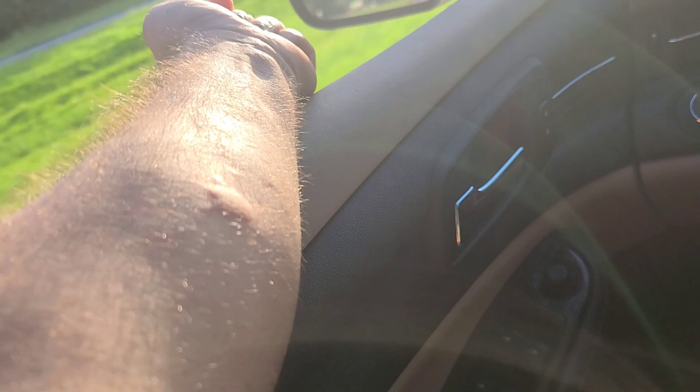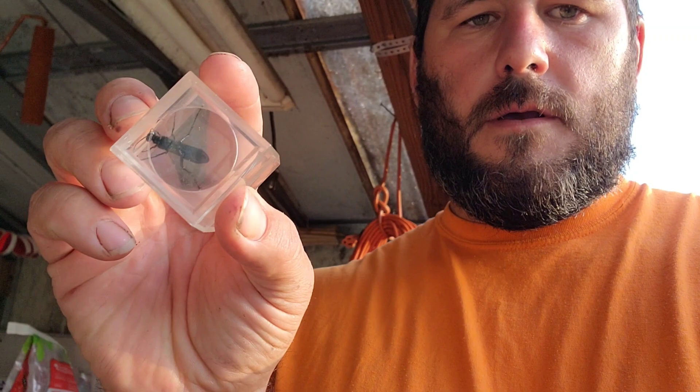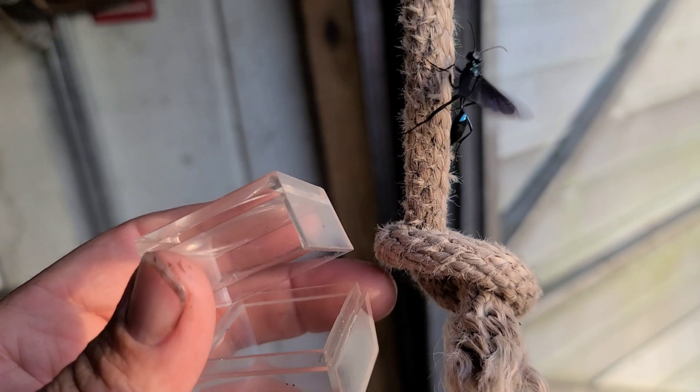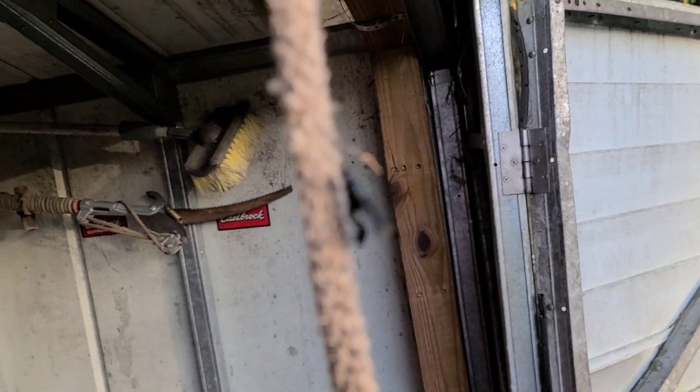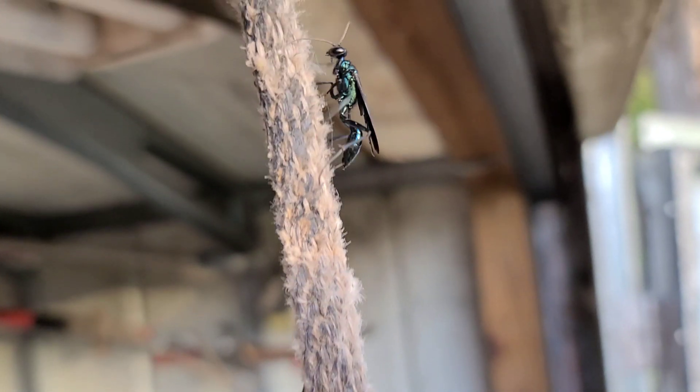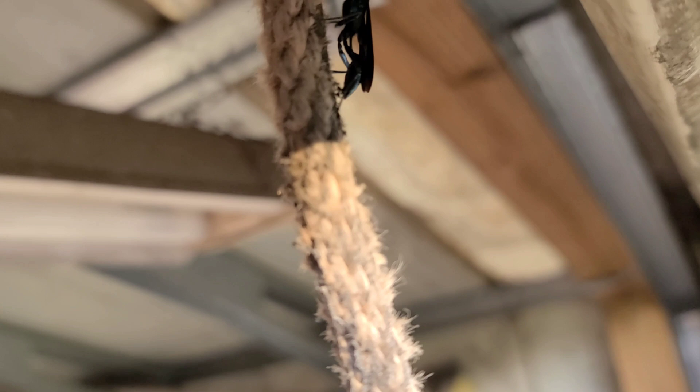Pretty significant swelling area for sure — look at that swelling! It's time to release this wasp species in the exact place where I found her, hanging on this rope, because she was probably hunting Black Widows inside of my storage shed. I'm going to go ahead and let her go and she can be on her way. There she goes — right where I found her. There she is. What a beautiful species — right back up towards the top.